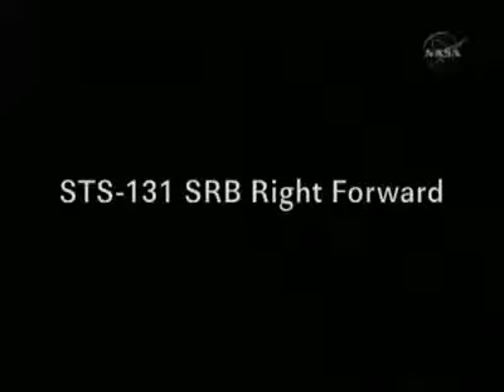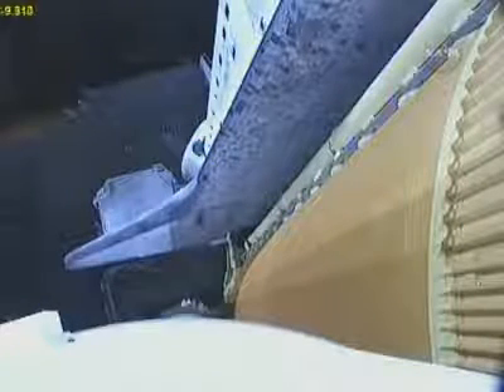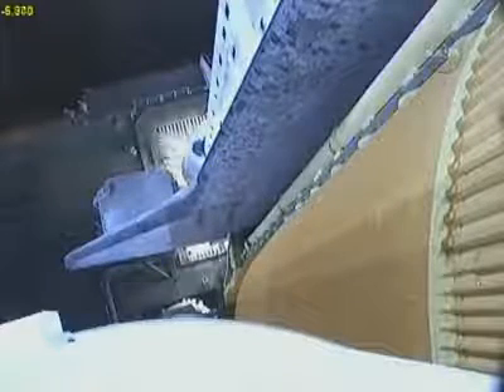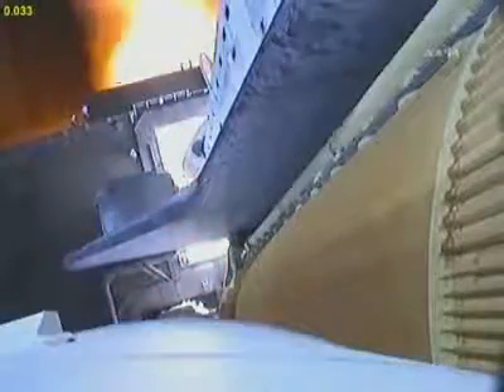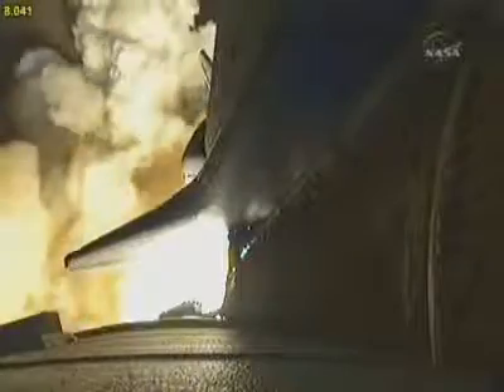T-minus 20 seconds. T-minus 15 seconds and the sound suppression water system has been activated. We have a go from engine start. Three engines up and ready. Three, two, one, zero. Booster ignition and liftoff of Discovery, blazing a trail to scientific discoveries aboard Space Station.